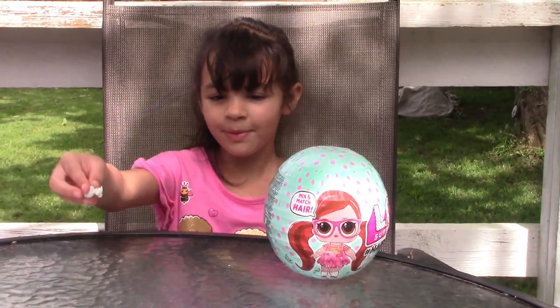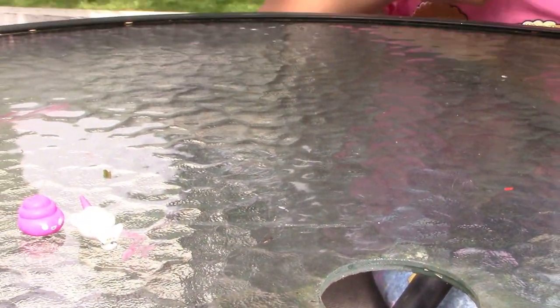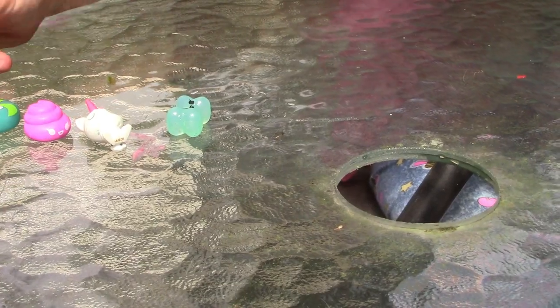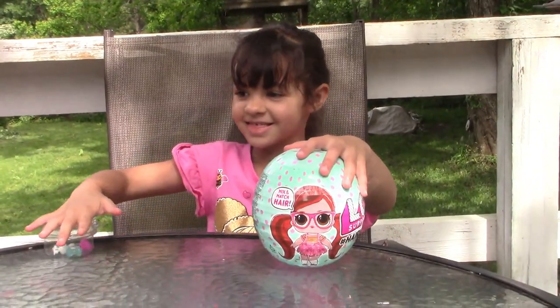I got a bunny — a unicorn bunny — and some poop. Pink poop, and a blue bone, and a mint. Let's get started!